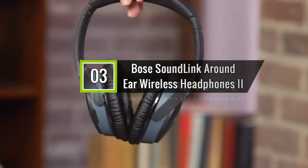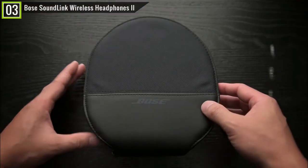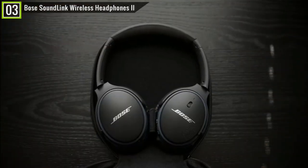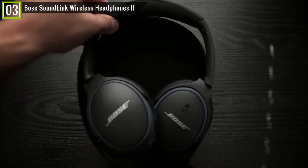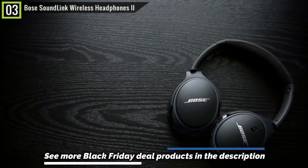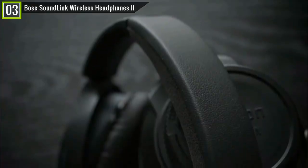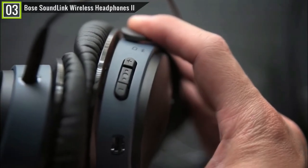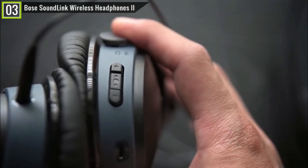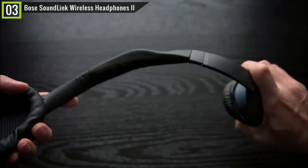Number 3 is the Bose SoundLink Around-Ear Wireless Headphones 2. During the Black Friday deals season this year, the Bose SoundLink 2 gets a discount of up to 31% — you will save $70, and its price is only $159. The Bose SoundLink 2 has key features including HD voice, Bluetooth connectivity, AUX port, earcup controls, 15-hour battery life, and many other features. If you want fantastic-sounding headphones at a relatively low price, the Bose SoundLink 2 is for you. It is easy to connect and easy to use.